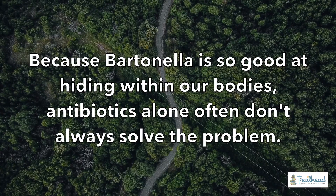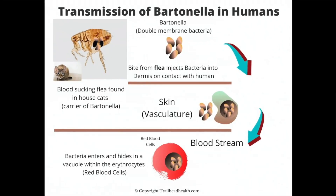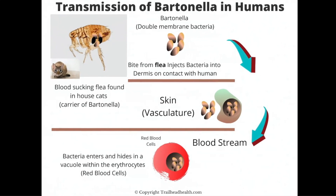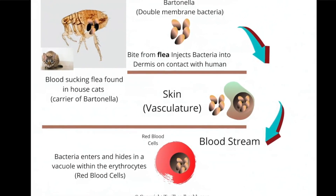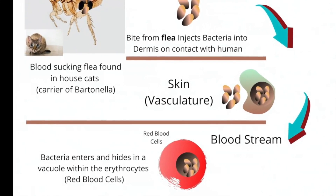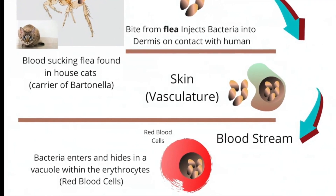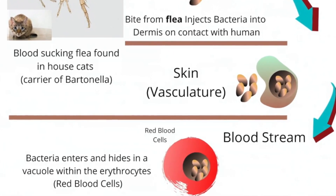I think this is because Bartonella hides inside the cell and creates a special safe zone inside the cell. What antibiotics are trying to do is achieve deep tissue penetration — you have to get the antibiotic into your cell, then into the membrane inside your cell, and then through the membrane of the Bartonella itself. So it's typically about five layers deep you're trying to get this antibiotic into the Bartonella in order to kill it.